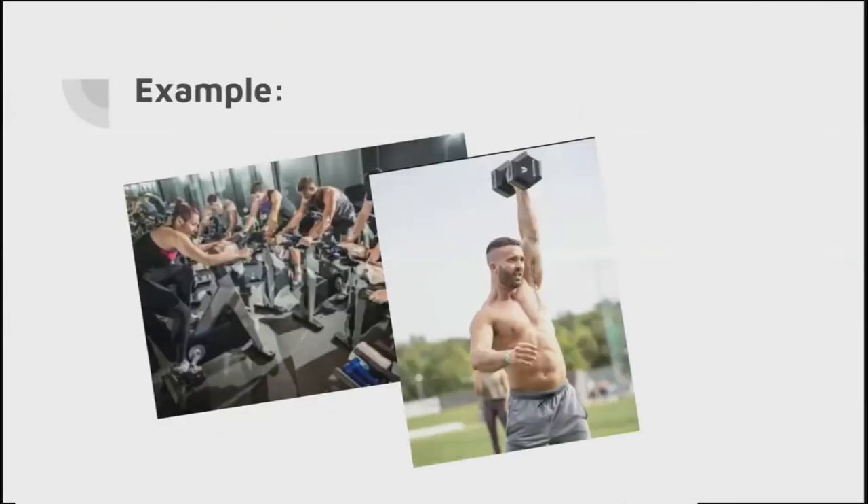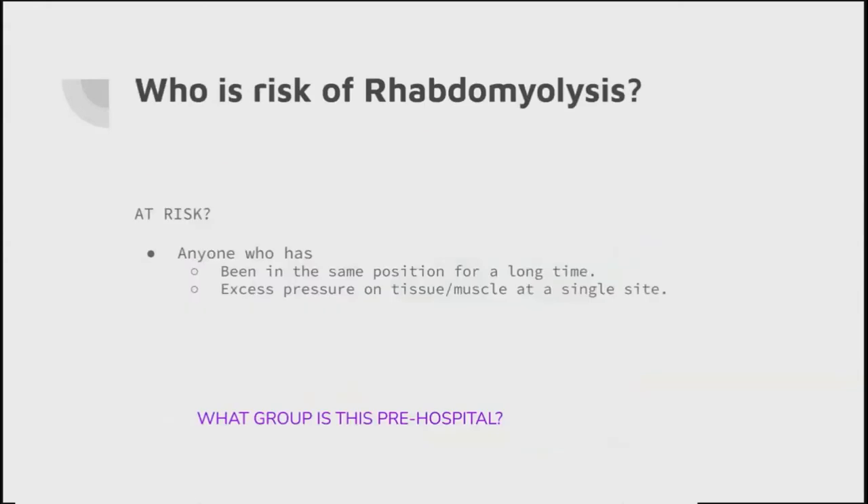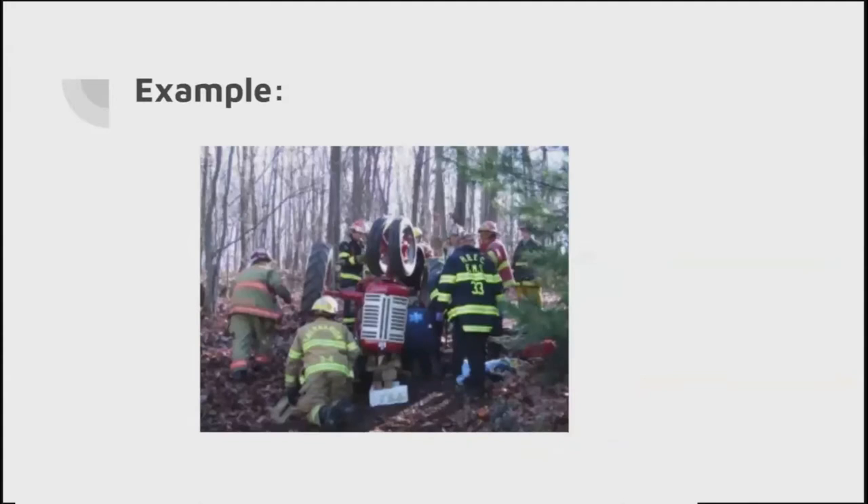The first group pre-hospitally: exercise. On the left there's a spin class, on the right my gym partner Axel. There have been cases of patients who attended a 45-minute spin class and developed rhabdomyolysis - fit and young and healthy. Similarly, there have been instances of bodybuilders or CrossFitters who experienced rhabdomyolysis after going to the gym. Going back to the example - these aren't ones in the same position for a long time; these are the groups who experience excess pressure on tissues and muscles. Our next group: crush injuries. This is an acute group, and a lot of the evidence comes from major disasters - buildings collapsing, earthquakes - and a lot of data has been picked up from there.